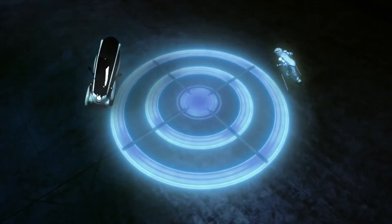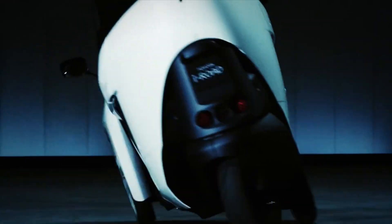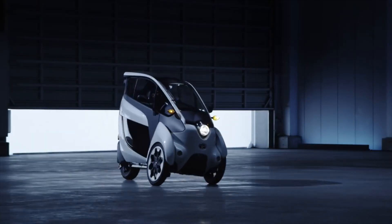Toyota might not be planning to invest in a mainstream electric car for the U.S. anytime soon, but now, globally, it has this oddity: the iRoad.